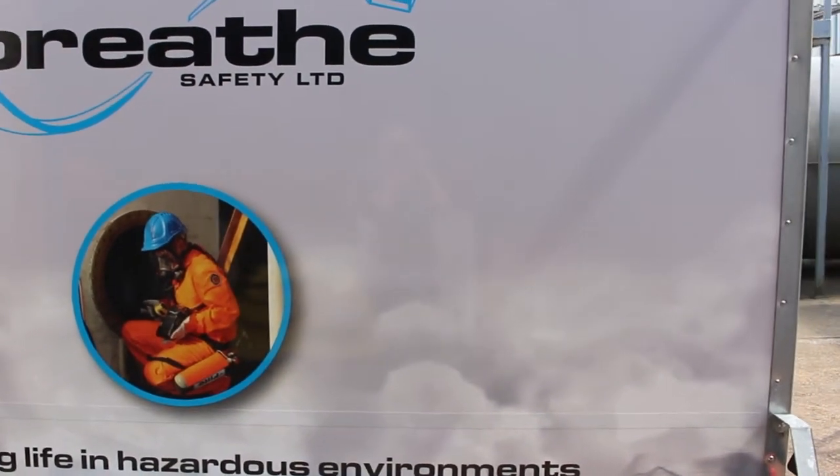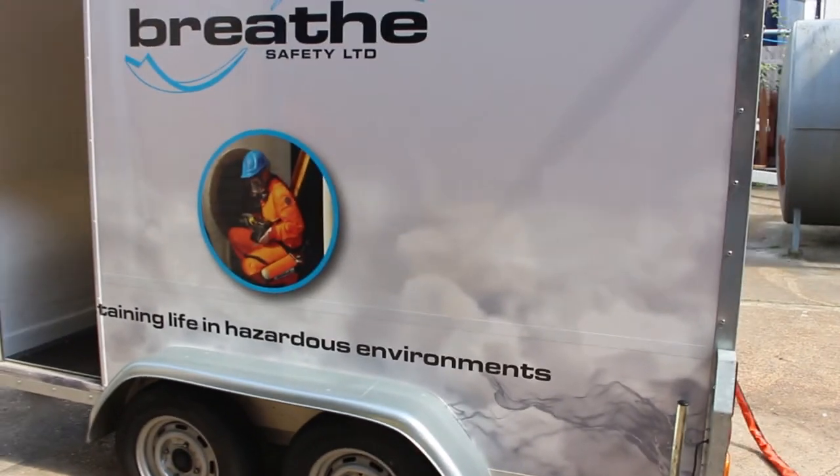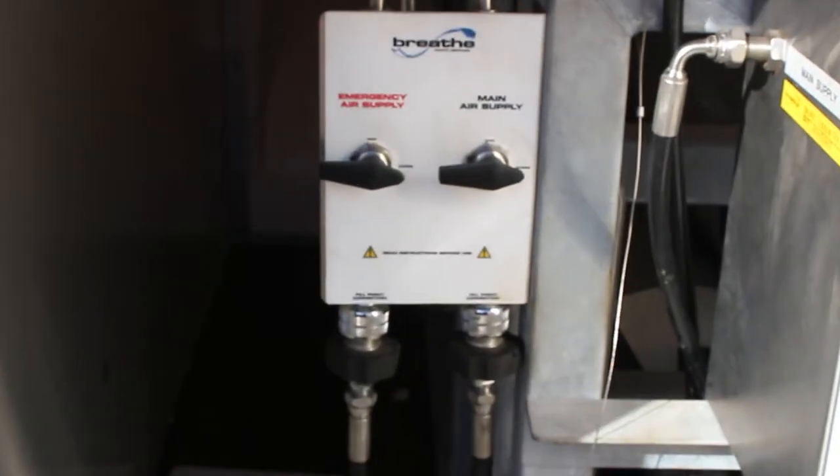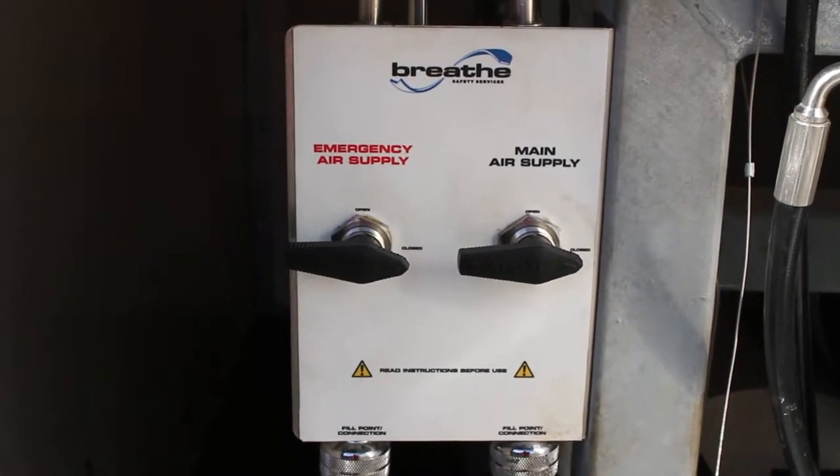There are audible and visual alarms to alert users should this occur. Cylinders are isolated by two simple lever valves rather than multiple cylinder hand wheels, ensuring correct setup of air supply every time.